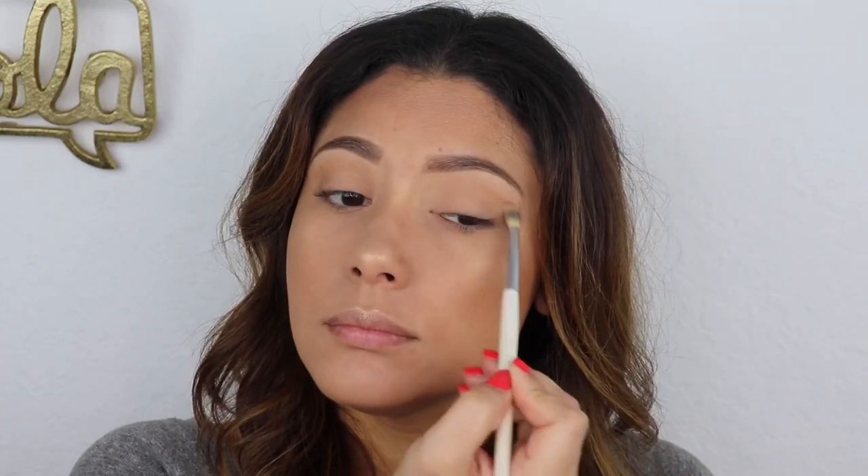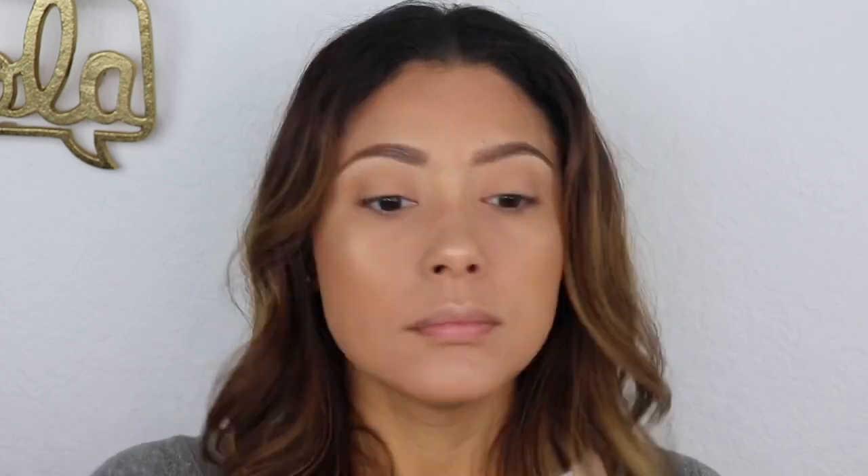Now we're going to do our eyes. Since we're only using five products, we're going to use our bronzer and our highlighter on our eyes as well. With a fluffy brush, going into the bronzer and putting some on our crease — this look is going to be very cohesive because all the colors are going to flow together and look more natural. Adding some shadow along the bottom lash line too. It's barely there, but it still looks like you've got a little something going on.